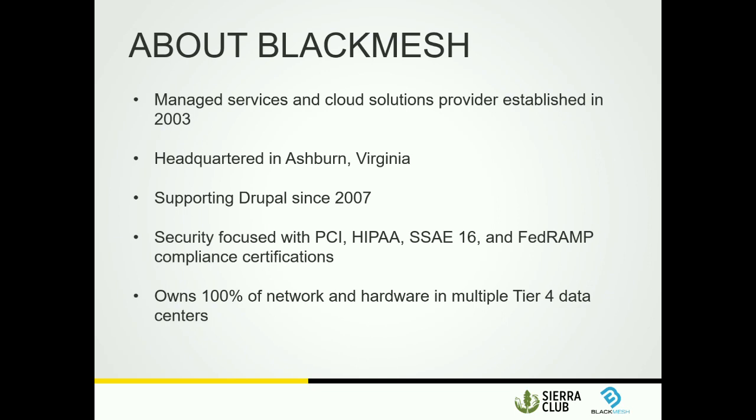A little bit about Black Mesh and how we work at a high level. We are a managed services and cloud solutions provider, founded in 2003. We focus on Drupal, but that's not all we do. Our headquarters is in Ashburn, Virginia, with other offices in Vegas and other locations. We are a security-focused company handling lots of compliance hosting, specifically PCI, HIPAA, FedRAMP, and things of that nature. We own 100% of our network and hardware in the Tier 4 data centers we leverage. We have various OpenStack public and private clouds, physical boxes, firewalls — it's our network, our platform.